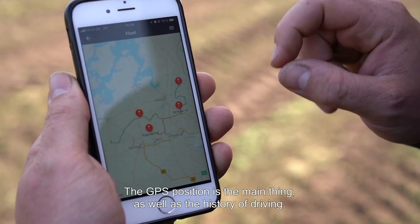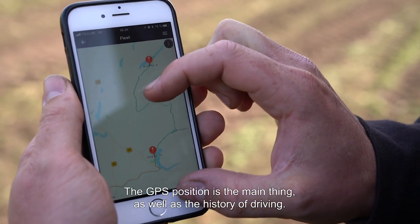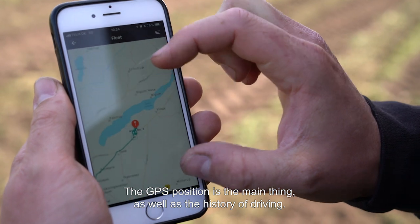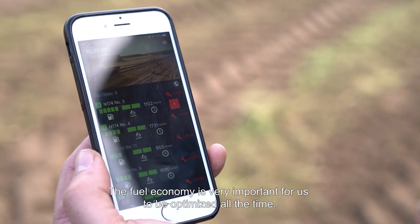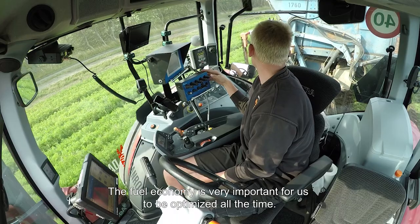The GPS position is the main thing, along with the history of the driving. The fuel economy is also very important for us to optimize all the time.